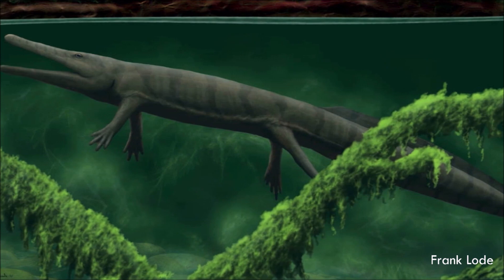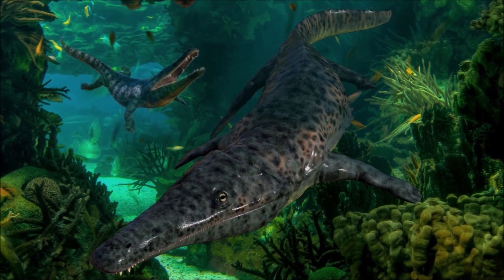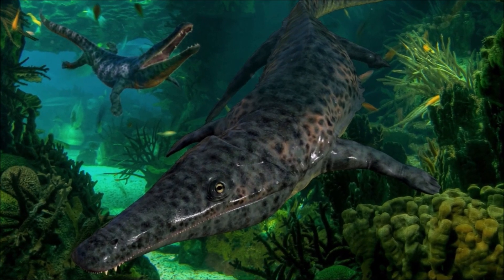But despite how much Archegosaurus looked like a salamander-croc, a detailed study of its physiology has estimated that its metabolism and body functions were actually much more similar to those of air-breathing fish like bichirs and lungfish than any modern amphibian.